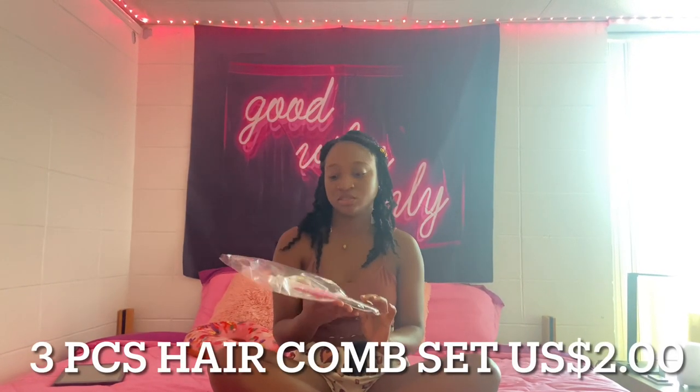The next item is this three-piece comb and brush set — it's pink! It comes with a rat tail comb, an edge brush that has both a brush end and a comb end for your edges, and a regular hair brush. The brush is a bit too thin for my thick hair, but I think I'll mostly be using the edge brush and the rat tail comb.